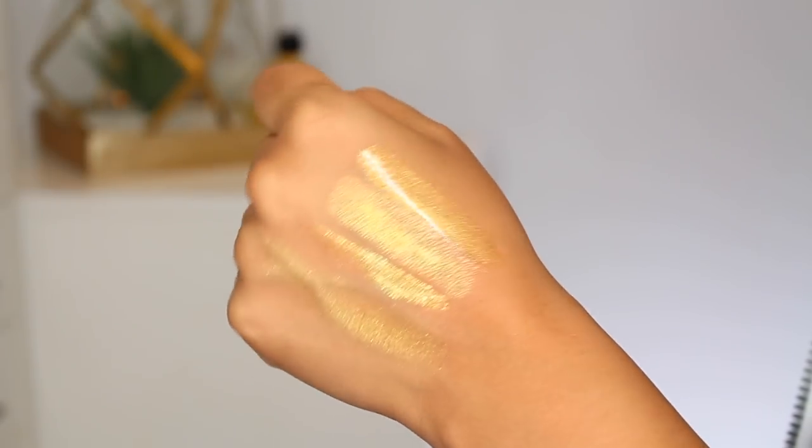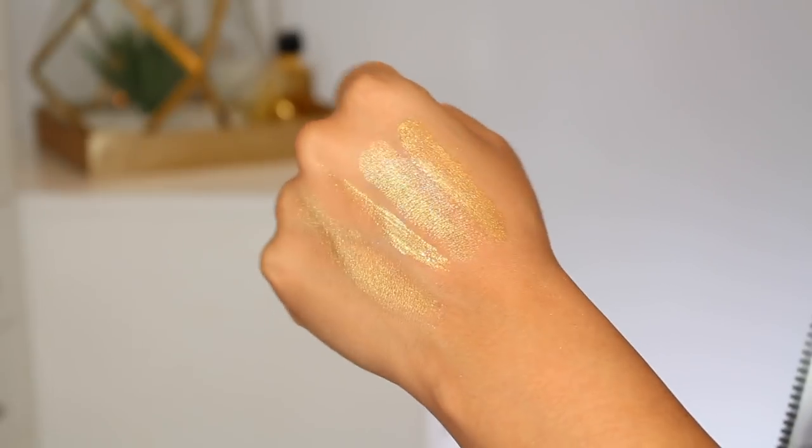Up next I have one last thing to chat about from Fenty. I talked about their gloss set and some of their other holiday offerings in my first video, but then they launched the Trophy Wife set, which I'm not totally sure if it's for the holidays — I'm assuming it is, but it didn't launch with all their other holiday products. I did use all of these on my face. It's the look I was wearing in Thursday's favorites video, and I had actually never tried Trophy Wife before. When I used it in person, I didn't like the way it looked on my face, but watching it in video I thought it looked really good. I really liked it on my eyes. On my face, I don't see myself reaching for it every day. It's very gold, very glittery, but if you're going to do it any time of year, it's going to be the holidays.